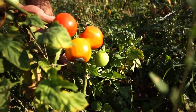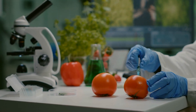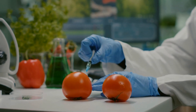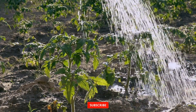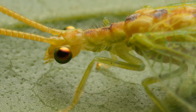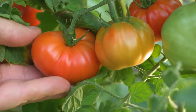Effective pest management is crucial for ensuring high yields and quality in tomato cultivation. Integrated pest management, or IPM, strategies focus on minimizing pest damage through a combination of biological, cultural, physical, and chemical control methods. By employing techniques such as crop rotation, companion planting, natural predators, and targeted pesticide application, farmers can mitigate pest pressures while minimizing the use of harmful chemicals, promoting environmental sustainability and food safety.